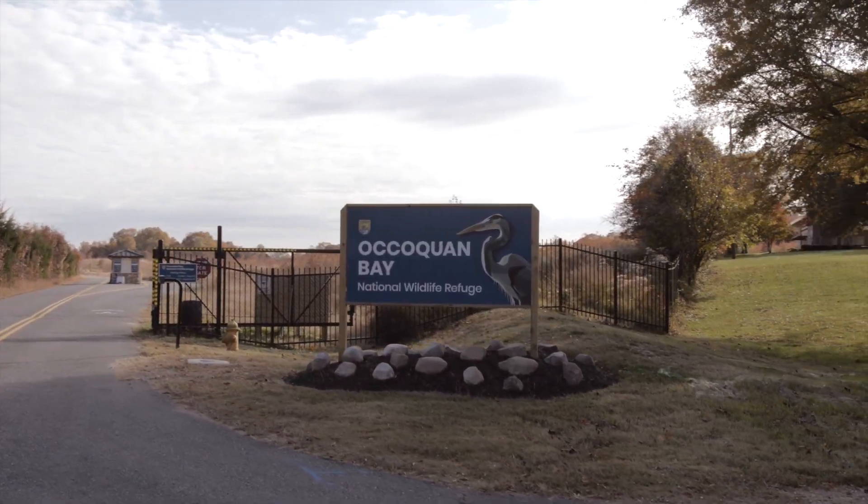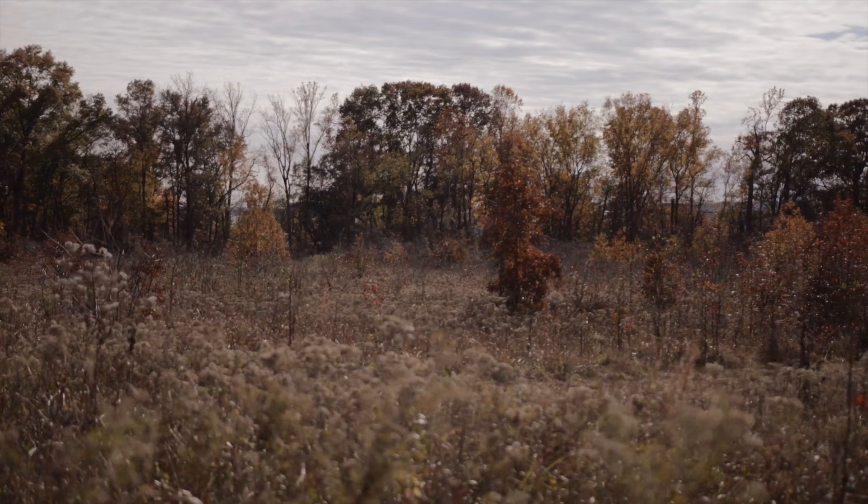We're at Occoquan Bay National Wildlife Refuge. It's a former Army military site that's been transformed into a safe place for people and animals.